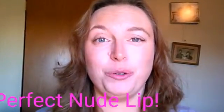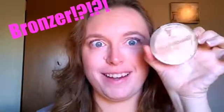Alright. You wanna know how to get that perfect nude look? You know what you need? Your bronzer. That's why you think I'm crazy right now, but I'm gonna show you this.